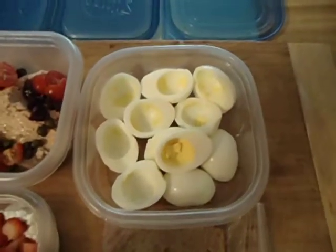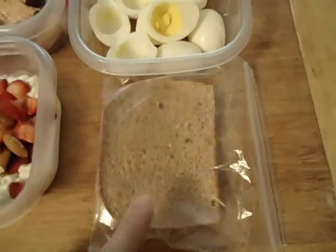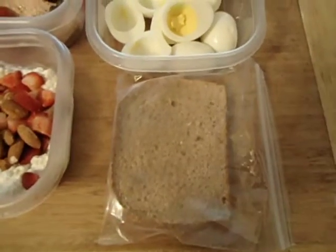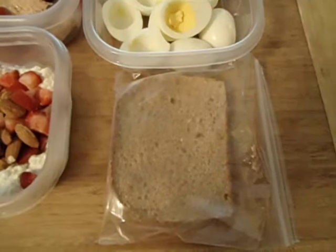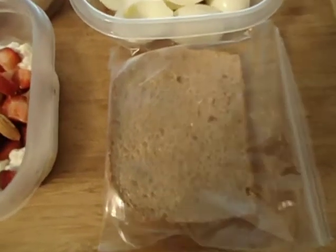And this is another meal. We have the egg whites from six eggs — six egg whites. And I'm going to eat these with a slice of extra protein whole grain bread which has about seven grams of protein per slice.